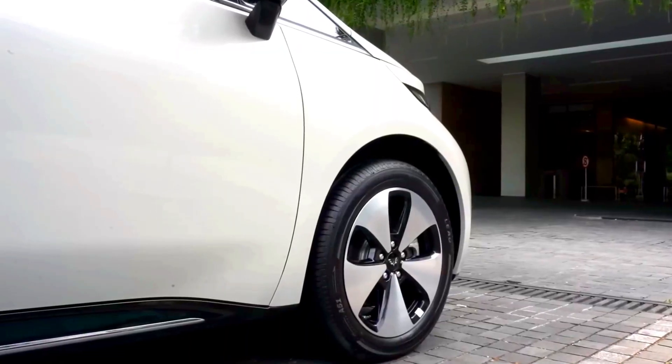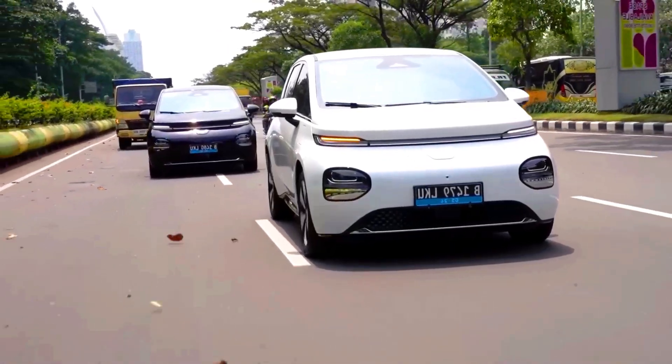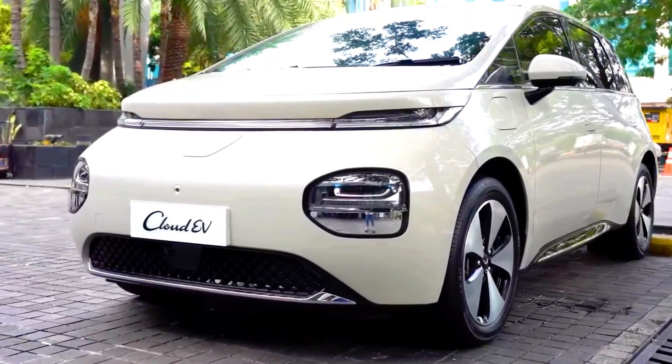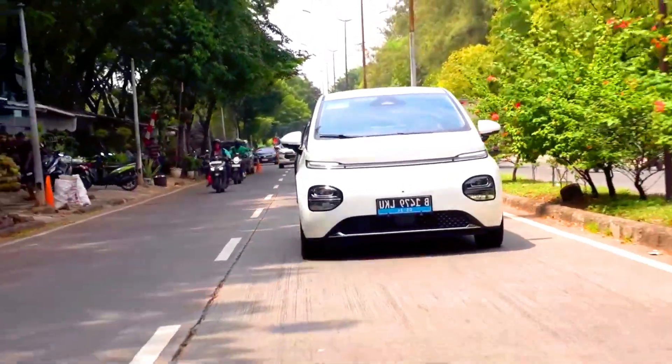Wooling Cloud EV safety. Driver assistance: basic safety features like lane departure warning, rear parking sensors, and standard airbags. Passive safety: standard body structure with essential safety reinforcements and a basic braking system.